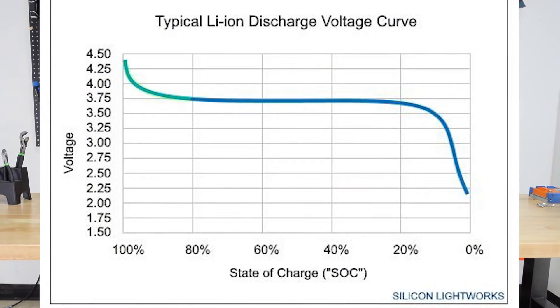Looking at the voltage discharge curve, the battery initially drops a little in the first 10–15% and settles into its nominal voltage range: 46–50V for a 48V battery and 50–54V for a 52V battery. It stays in those ranges for about 75–80% of the charge cycle, then drops off sharply. At around 15% charge remaining, you should stop using the battery to avoid damage.